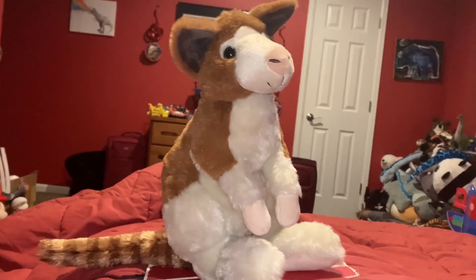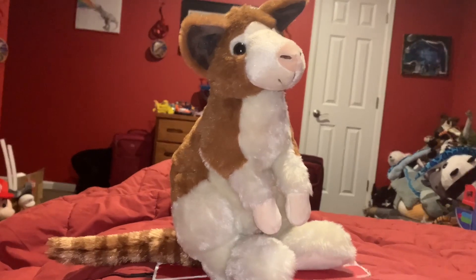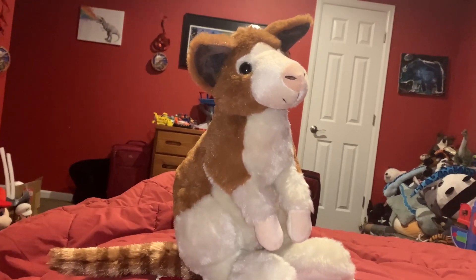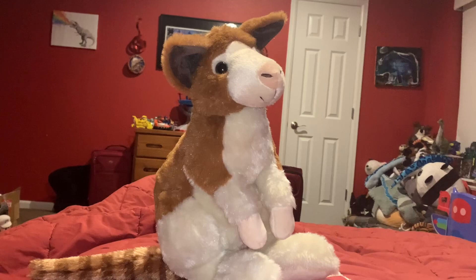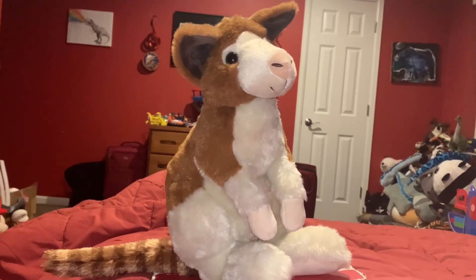Okay, time for the rating. I rate this tree kangaroo stuffed animal a 10 out of 10. I recommend getting this animal if you like tree kangaroos, the Denver Zoo, incredibly cute animals, endangered animals, and marsupials.